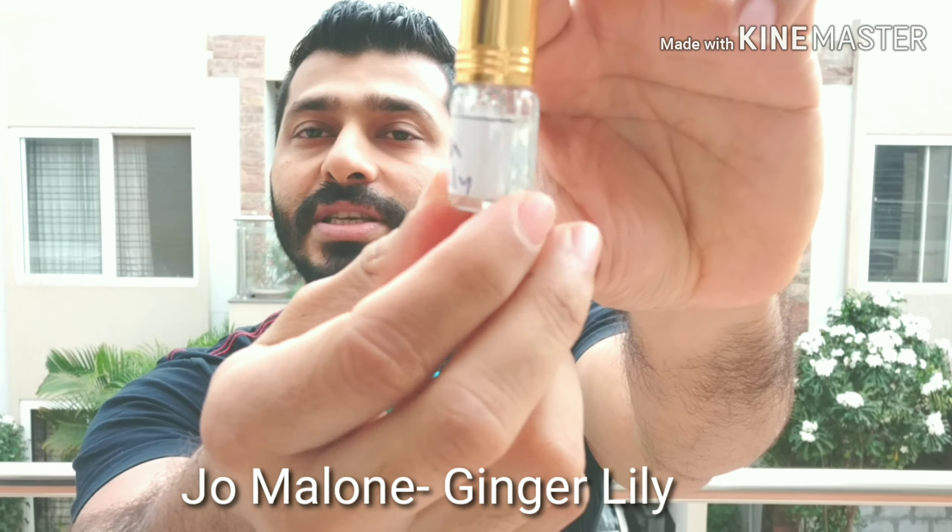Coming in at number two is Jo Malone Ginger Lily. I really like this one — it smells somewhat similar to Dolce & Gabbana The One because of the ginger note. But it's not a men's fragrance because it also has lily, white florals, ginger, cardamom, and some woody background. It's definitely a good one. Sample this out when you buy any 25 ml or above — if you like Dolce & Gabbana The One, the ginger cardamom and white lily blend is really done nicely in this one.